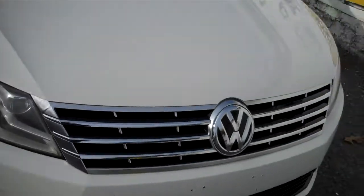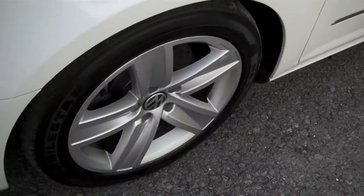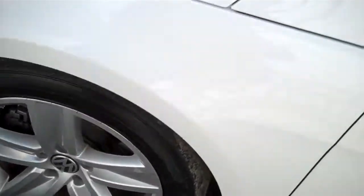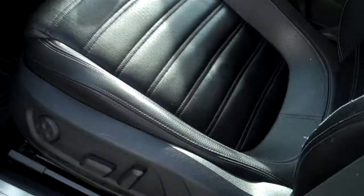Nice alloy wheels with some awesome tread — we'll show those off in a moment. Cornering lamps in the mirrors, a nice little side skirt, and full power for the driver's seat with heavily bolstered support.